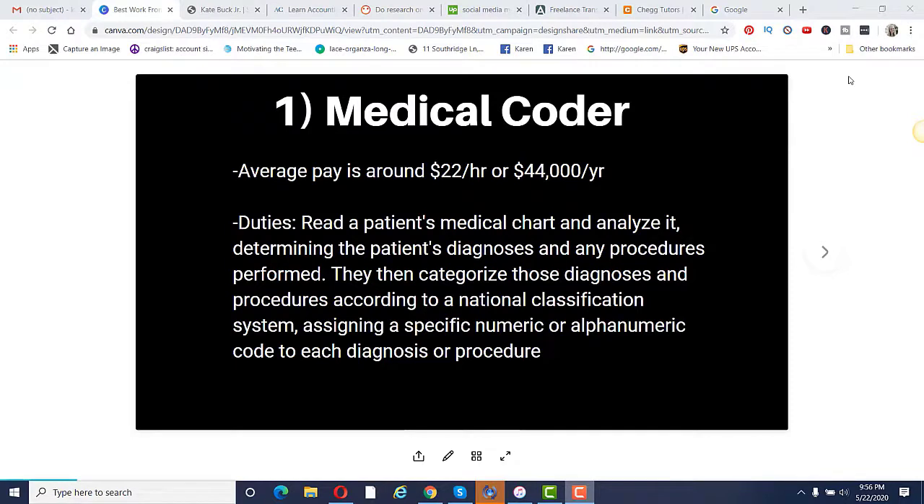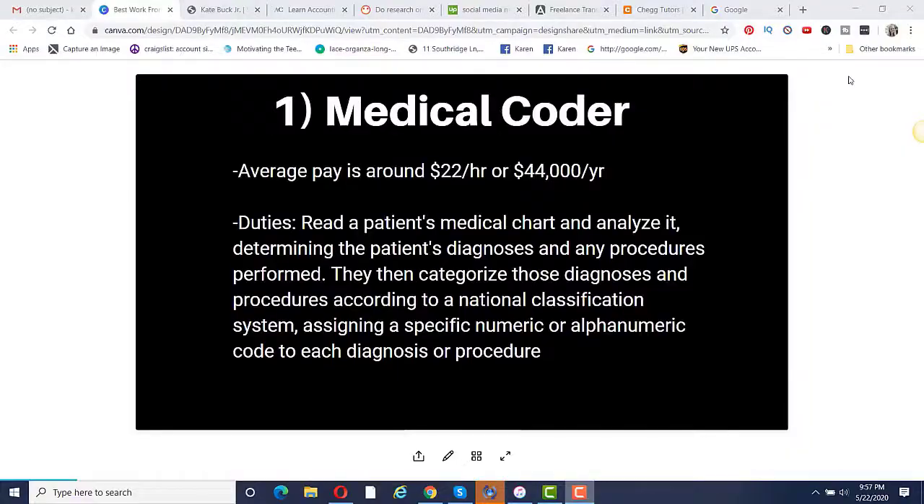The first job is to become a medical coder. The average pay is around $22 per hour or $44,000 per year. What you would be doing is reading a patient's medical chart and analyzing it, determining the patient's diagnoses and any procedures that were performed, and then categorizing these diagnoses and procedures according to a national classification system, assigning a specific numeric or alphanumeric code to each diagnosis or procedure.